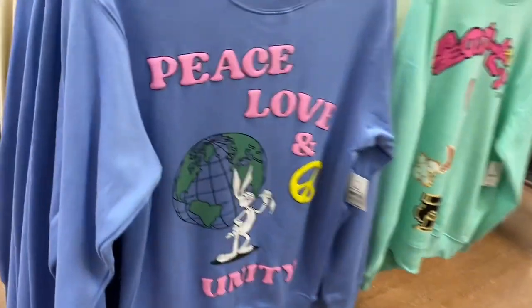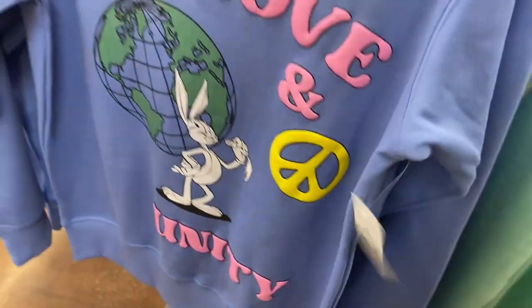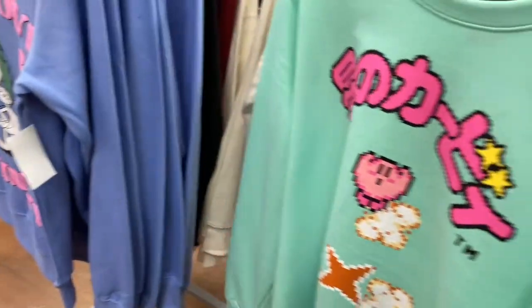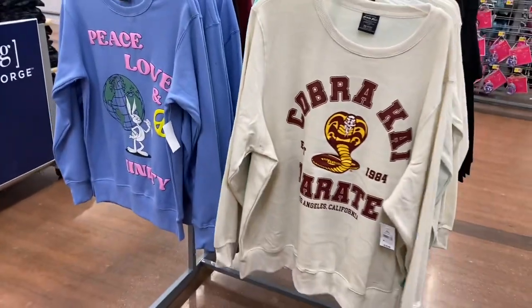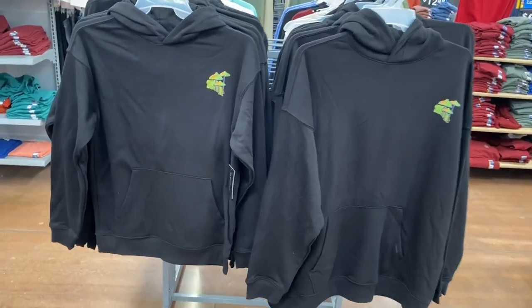These are so cool — this one's Bugs Bunny, it says 'Peace Love and Unity,' $19.98. This one's cool too, I like the color and it's also $19.98. Walmart is definitely on trend.